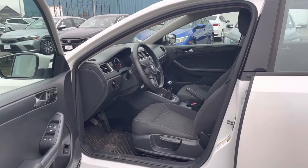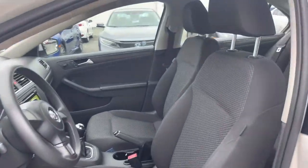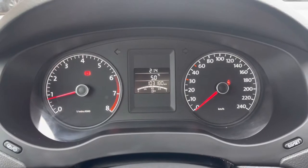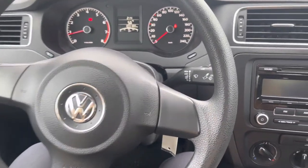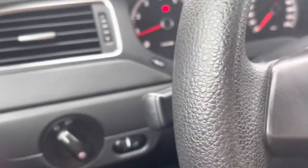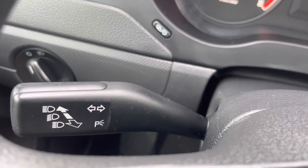Coming to the front driver's side — I've just hopped in the driver's seat to show you the controls and whatnot. On this side, let me find an angle — here we go. You've got your brights and your lights controls here.